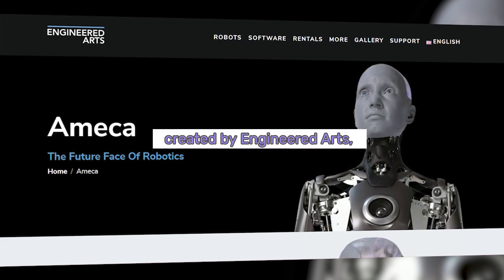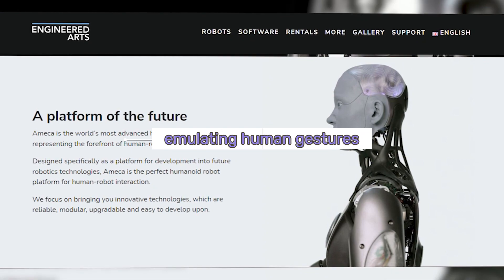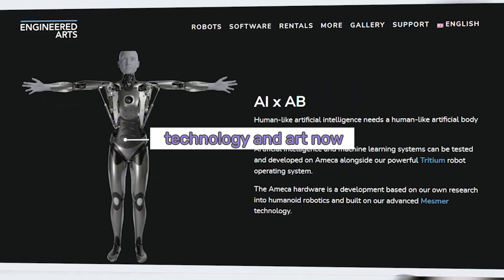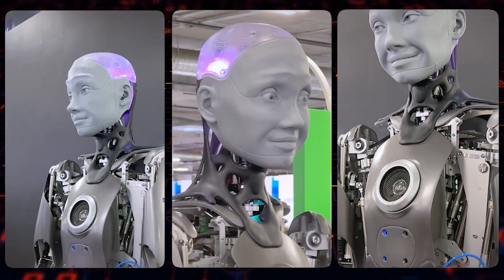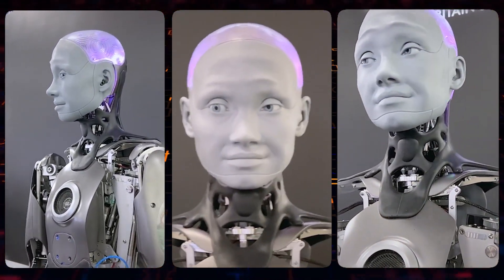Meet Emeka, an innovative robot created by Engineered Arts, capable of conversing and emulating human gestures and motions. This remarkable fusion of technology and art now features a pair of such AI robots. Resembling a human in appearance, Emeka is gender and race neutral, sporting a gray rubbery visage and hands.